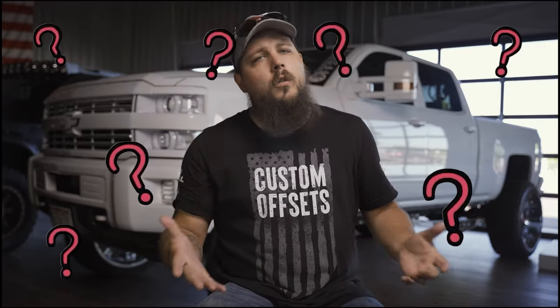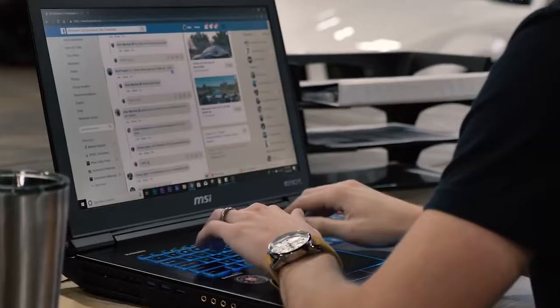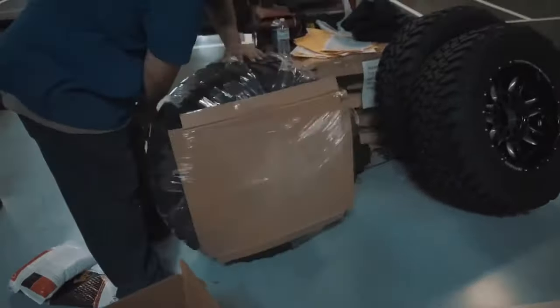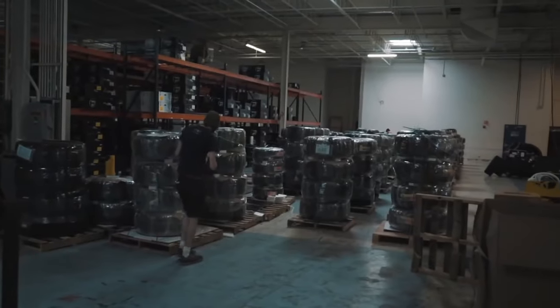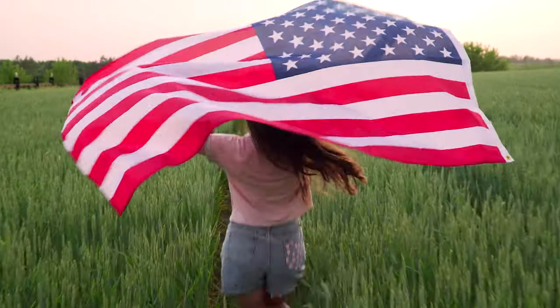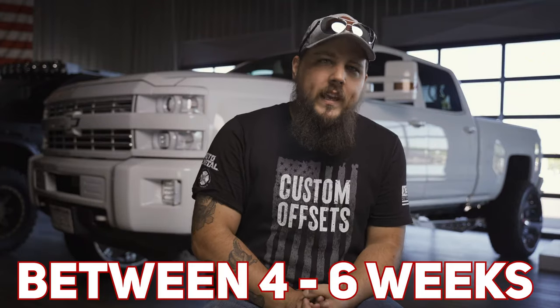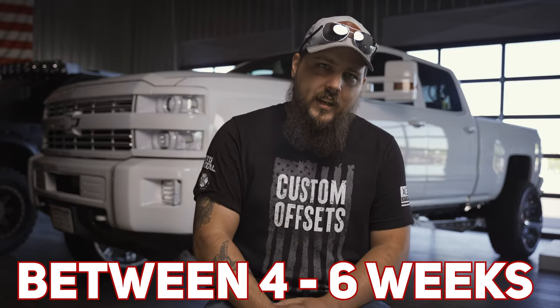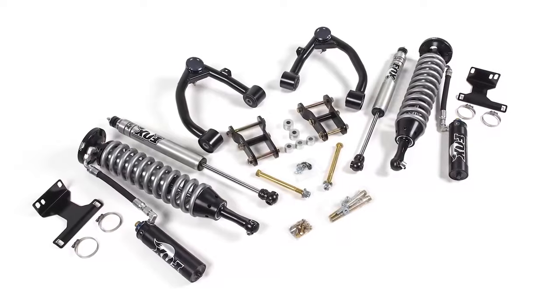So what would happen if you order a set of wheels that are on back order? When you order wheels from us, we immediately open an order from the manufacturer, at which time they give us an estimate of when we can expect the wheels to arrive here in the USA. Typically these back orders are somewhere between four and six weeks, but can be more or less depending on where the wheels actually are in the supply chain. And while we're using the term wheels a lot, this really goes for anything — wheels, tires, lift kits, performance parts, lighting — everything we carry follows the same principle.